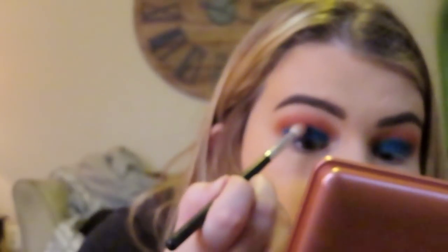I'm gonna go ahead and take that same blending brush we used before and use a little bit of the Roxanne and the Hillster we used, both together, just to blend out so there aren't any harsh lines or visible concealer.